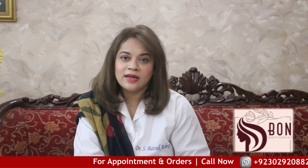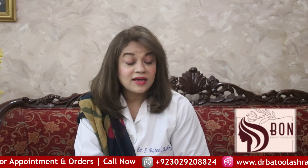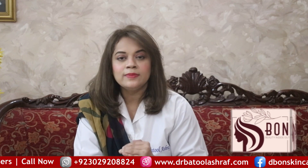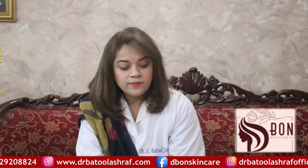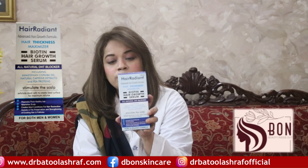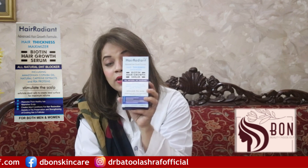These supplements are important because they are not sufficiently present in our diet. If you feel that folic acid and biotin are available in your food and vegetables, that may be the case, but usually we are eating junk food, so we prefer using these supplements on a daily basis. When used together with biotin, hair growth improves.